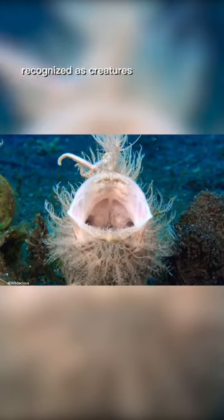The hairy frogfish are recognized as creatures with the fastest bite time — their bite is so fast it's got slow-mo playing catch-up.